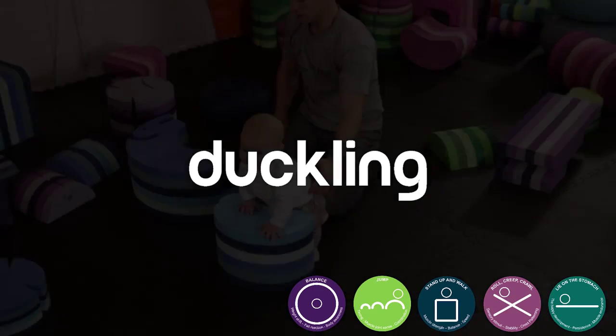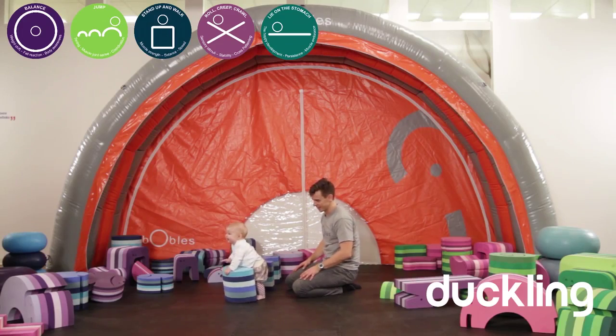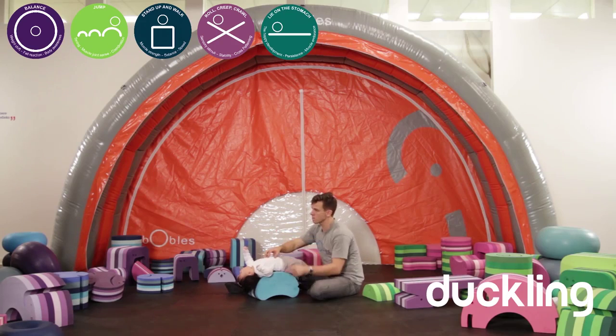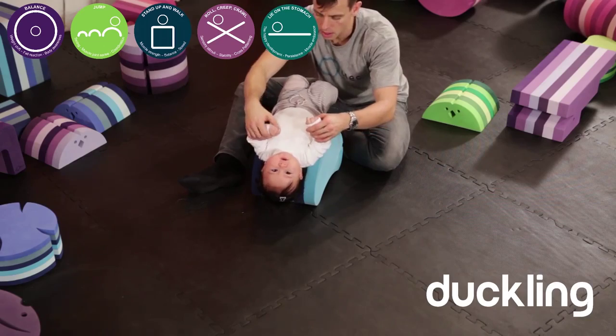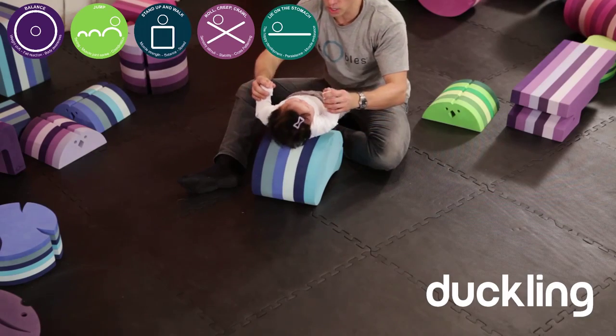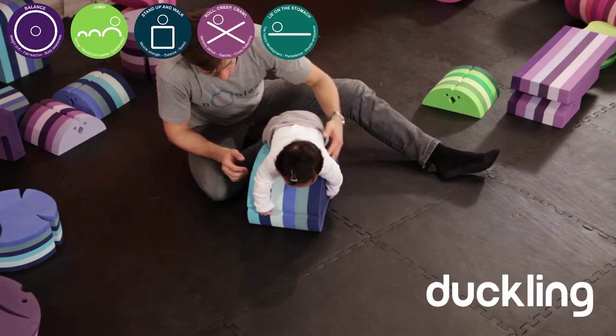The duckling is great when you want to learn how to stand up and catch your balance. You can also lay the baby on its back to strengthen its neck, or lay it on its stomach to strengthen its core. The duckling can be used in a lot of different ways — both to stand on to balance, to have something to hold on to, to have something to jump from, or to stimulate your balance.